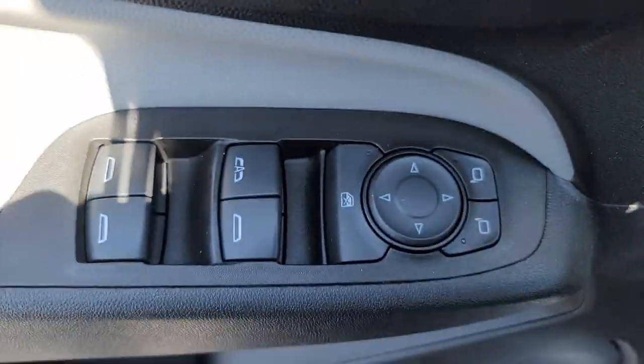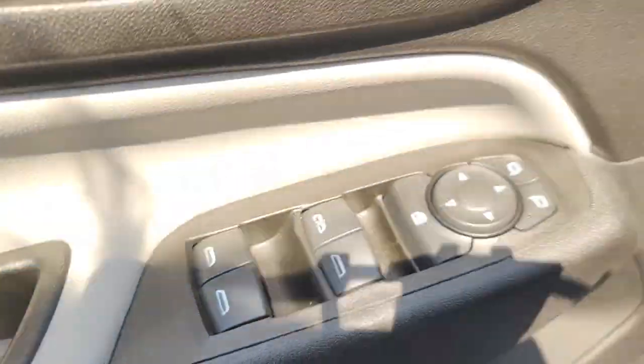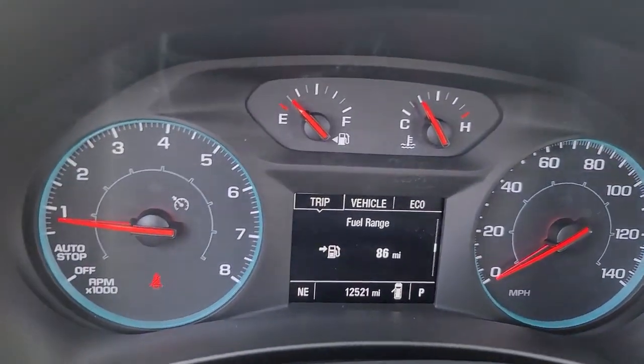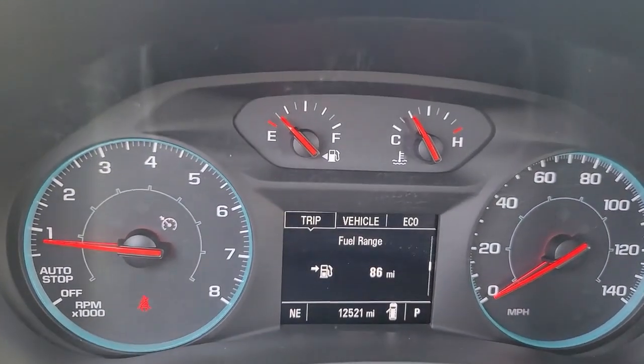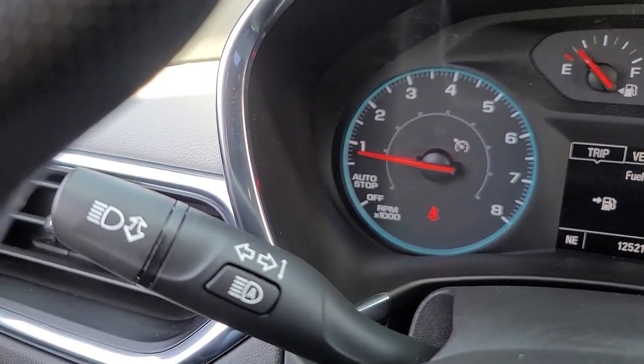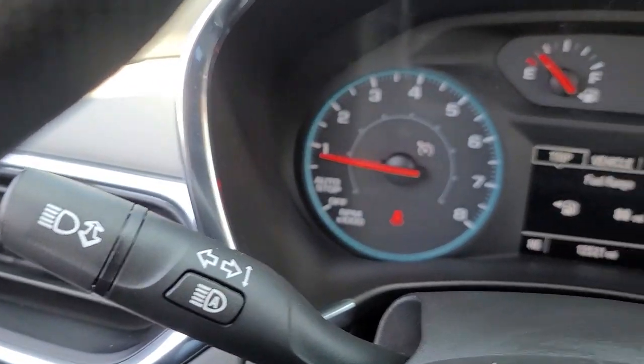The following are some of this vehicle's highlighted options: Apple CarPlay and/or Android Auto, keyless entry, backup camera, premium sound system, satellite radio, heated mirrors, aluminum wheels, alarm, steering wheel audio controls, and electronic stability control.